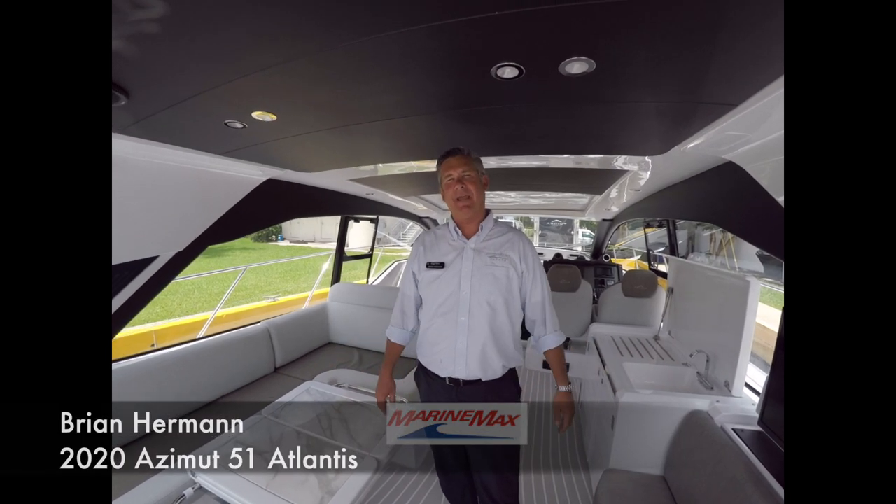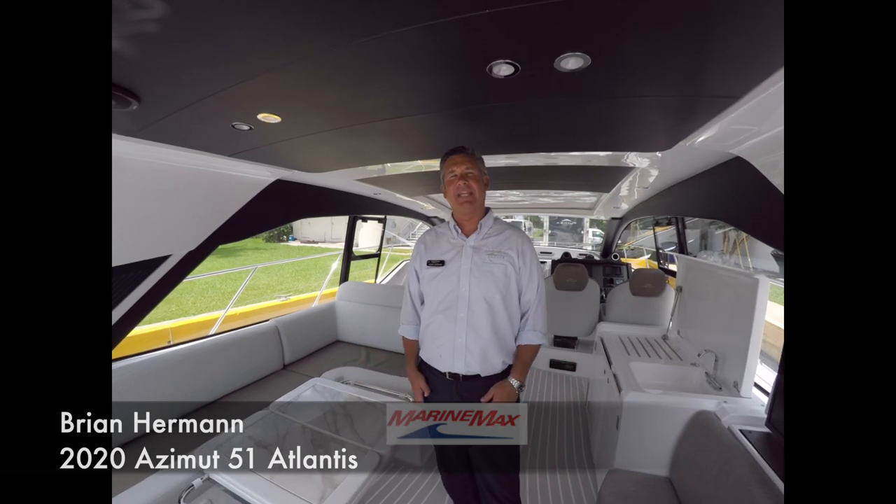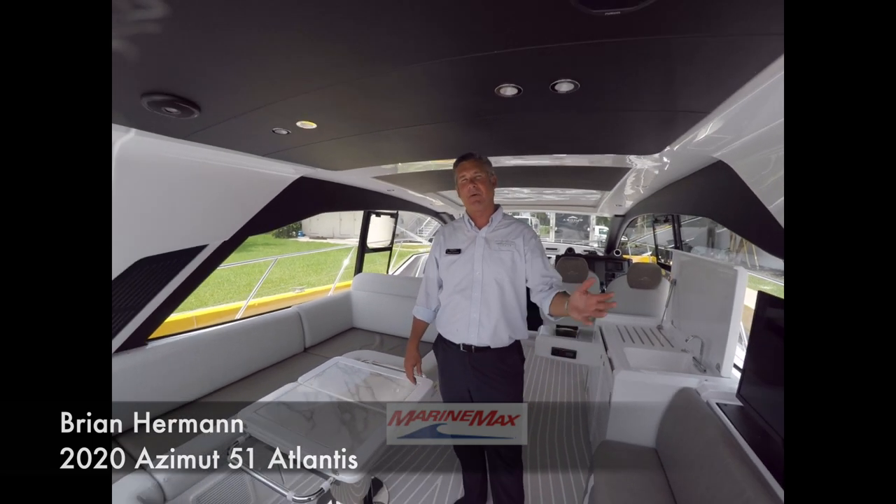Hi and welcome back to MarineMax Pompano Yacht Center. I'm Brian Herman. Today we're going to take a quick look at the Azimut Atlantis 51. Welcome aboard.